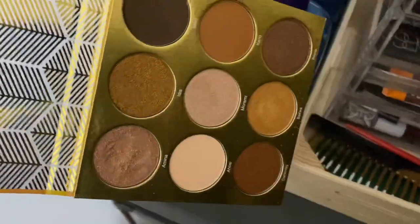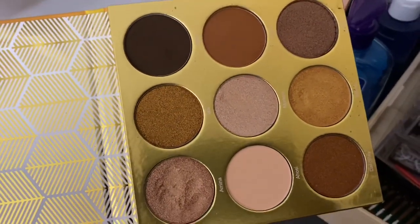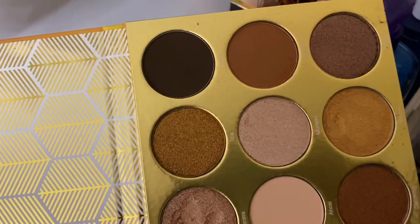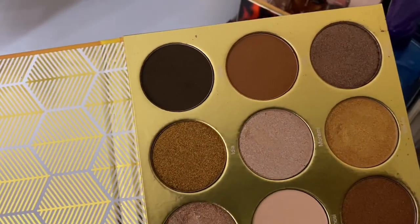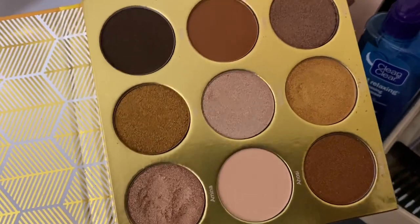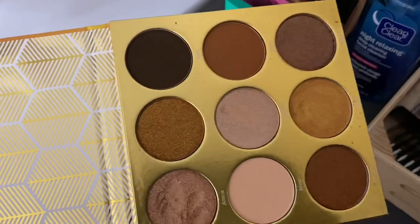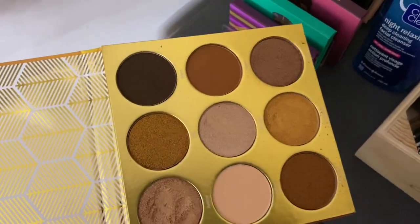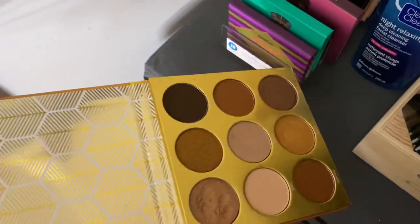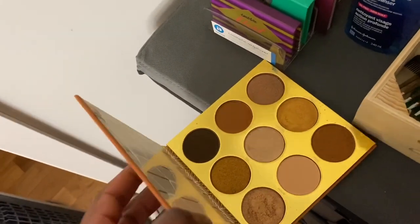This palette is amazing. I've tried two eye looks with it and the shimmer is incredible — I can't put into words how great the pigmentation is. I wanted to do looks to go out, but because of the pandemic no one's really doing anything, so I have these palettes and can't even use them for a special outing. I'll just have to wait and see.